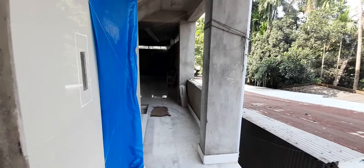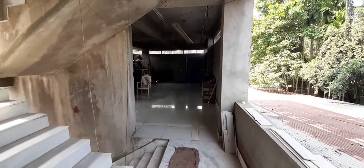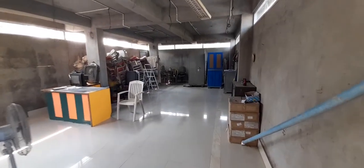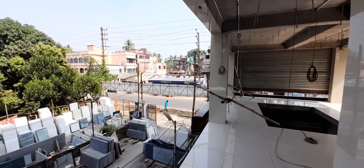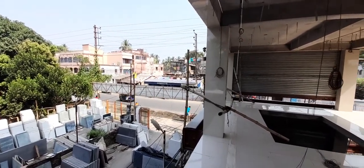As we move up, we have the lift space and there is also plenty of space on the first floor on the rear side. This property is just in front of the 50 feet wide main road.